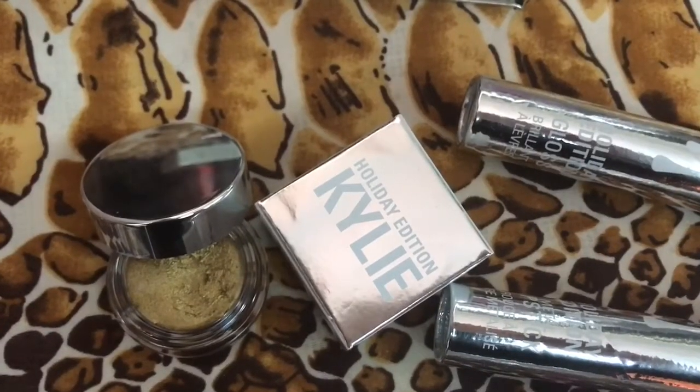Moving on to eyes, we have the Kylie Holiday 2016 Palette, and it's the first palette with a mirror. In this tiny box comes a yellow gold cream eyeshadow. I really like having gold metallic eyes, and this yellow gold is the perfect gold — not too dark nor too light. It's Kylie Cosmetics cream eyeshadow in the color yellow gold, and it resembles real gold on your eyes.